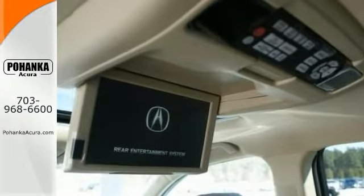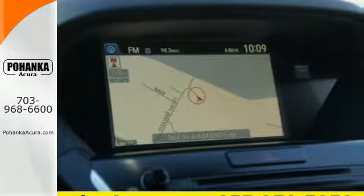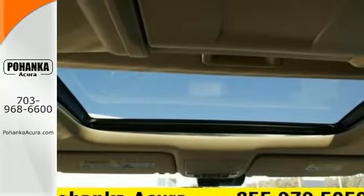You'll get navigation, too, heated seats, multi-zone climate control, and much, much more. And such a refined SUV coupled with breakneck performance does not come up for grabs very often.